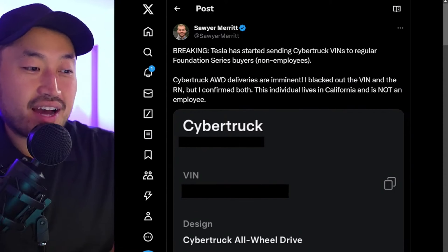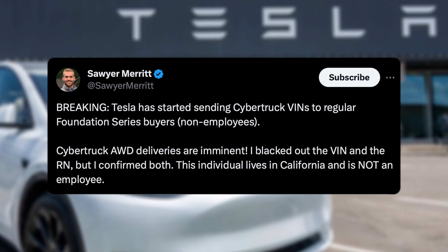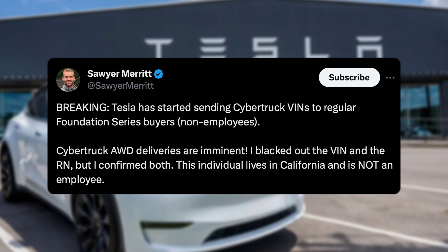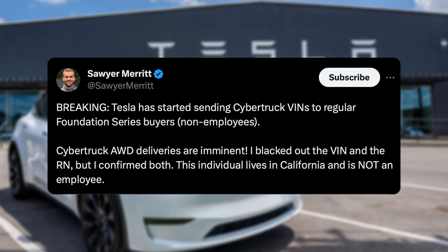A little bit of a PSA — if you've got a Cybertruck Foundation dual motor on order, definitely check out your app and the website to see if you've got a VIN in the queue. If you've got a VIN, you're most likely going to be taking delivery by the end of this month, so pretty exciting.